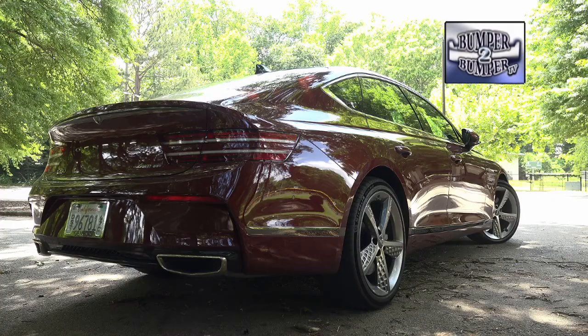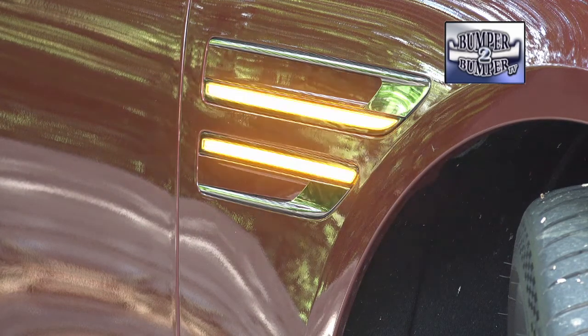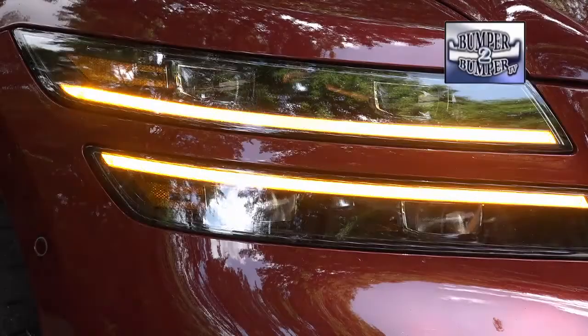One of the first things catching our attention is the exterior design. Genesis opted to dress up this model with features like front fender-mounted turn signals, a feature you might expect on European luxury offerings. The front and rear lighting packages extend that theme while not mimicking other brands.